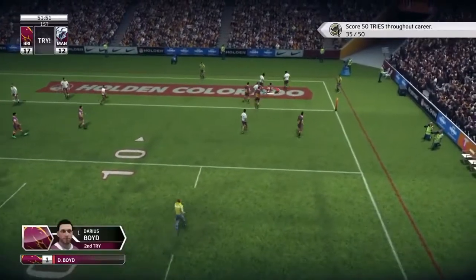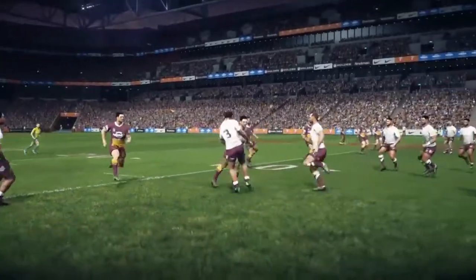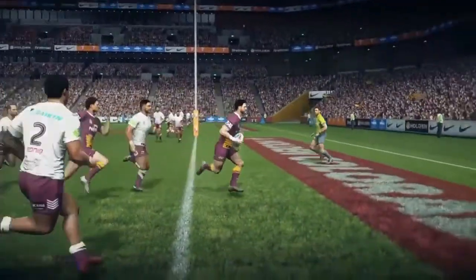Boyd just bumps off Steve Madder and dives over for our third try. That rarely ever happens for me — that bump off especially in front of the goal line like that.